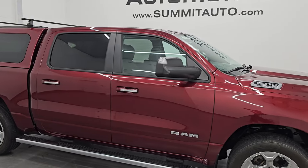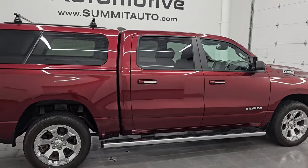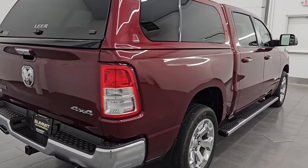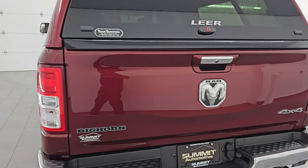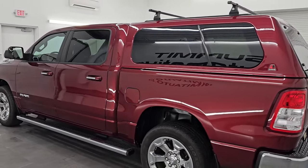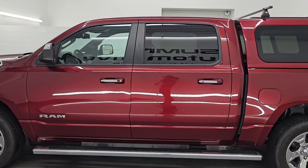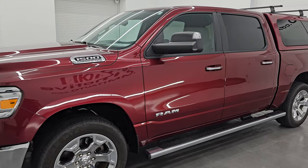Hey, this is Brett. Hope everybody's having a great day out there today. I am super excited to go over this ultra clean 2019 Ram 1500 Crew Cab 5'7" short box. This is a Bighorn Level 2 package, stock number 24T61A. I am here at Summit Automotive in Fond du Lac, Wisconsin, your new and used light duty truck and Ram headquarters.